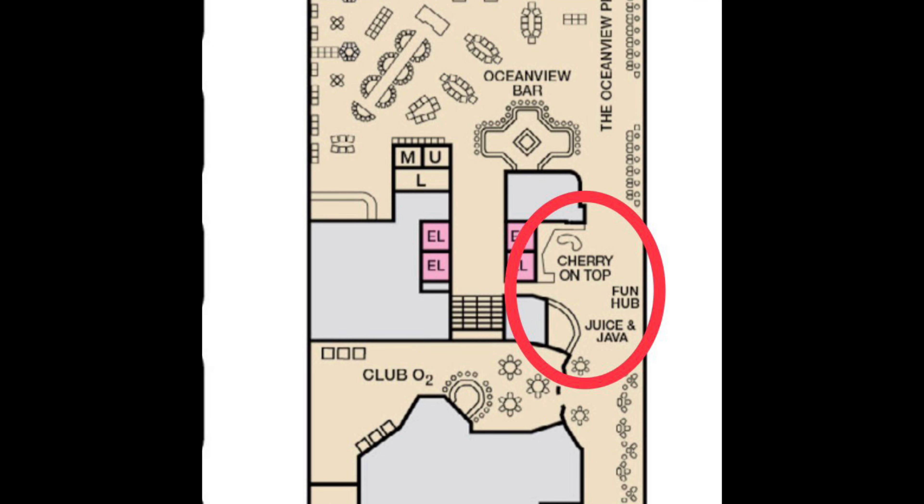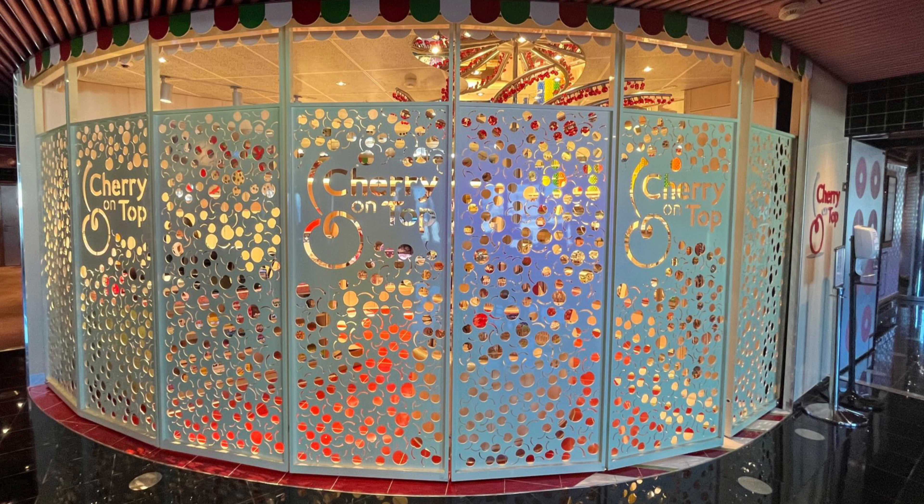The old Next Cruise desk — where you could book a cruise and save money — was a tiny little space that's been ripped out. It's now Cherry on Top, another pay venue where you can get rubber duckies and candy. Check out the gates they put up on this new facility — it is the coolest and most unique Cherry on Top in the fleet.